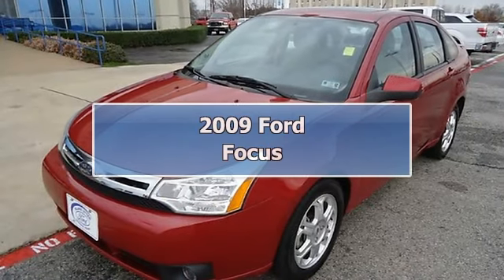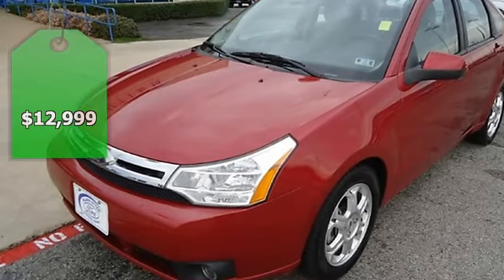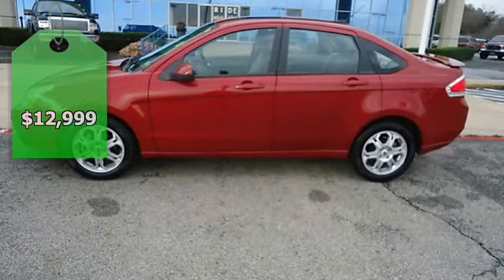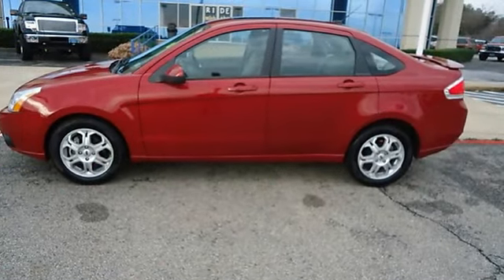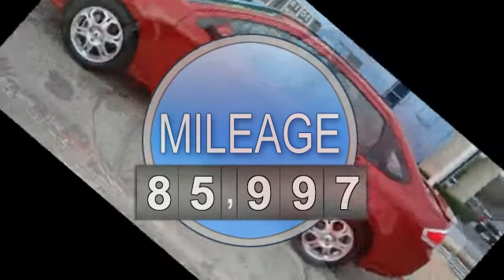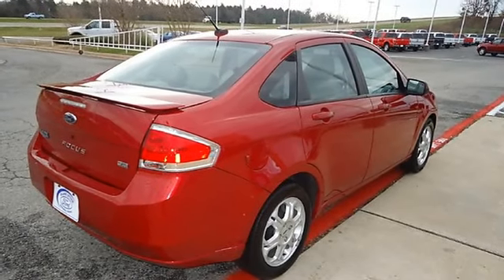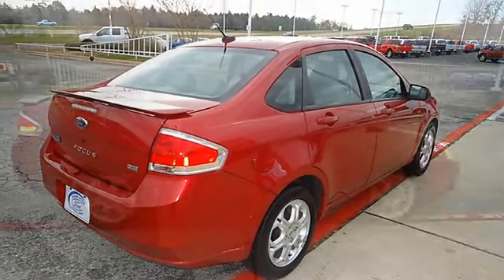Check out this nice Sangria Red Metallic 2009 Ford Focus. This vehicle will keep you away from the gas pump! One owner, purchased at this dealership, automatic transmission. Nice options: power windows, power locks, power mirrors, cruise, CD, and rear spoiler.